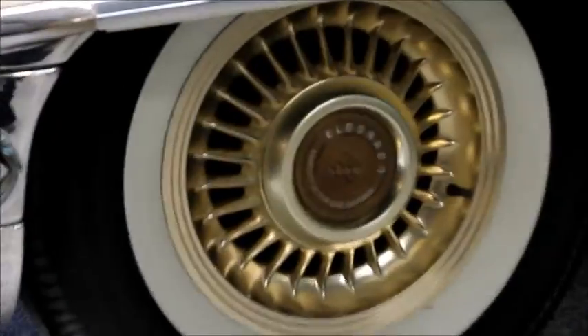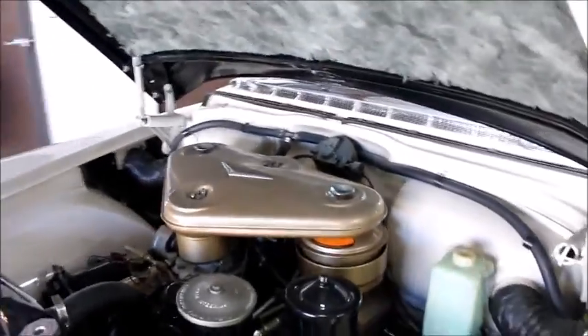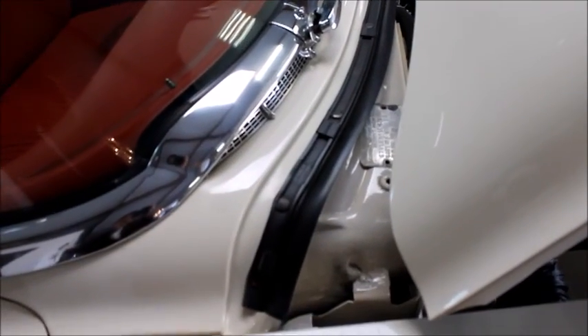And those Sabre wheels. Let's open the hood — there we have the 365 cubic inch, 305 horsepower, dual quad Cadillac V8 with Batwing air cleaner, power steering, and power brakes. Very nicely done inside the engine bay, very clean. Really a good looking car.